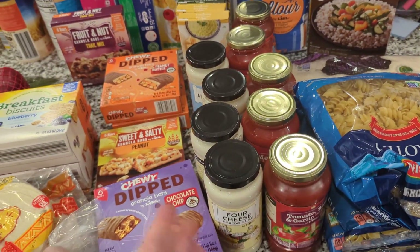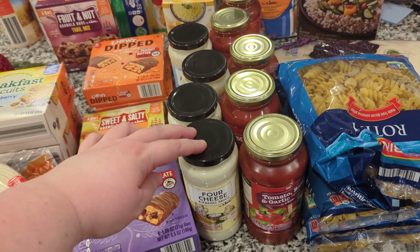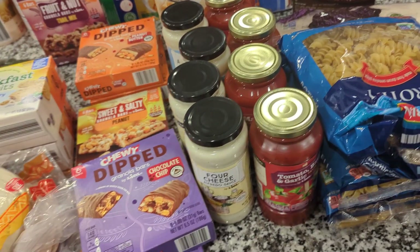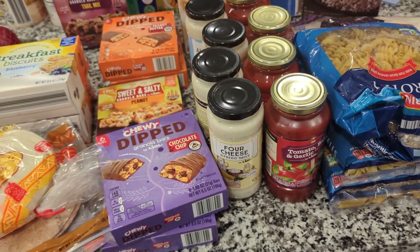Quite a bit of pasta sauce and pizza sauces. These four are Alfredos — they were on sale for buy two for $3, so I got those; that's my preference. And then these are a bunch of different tomato sauces.